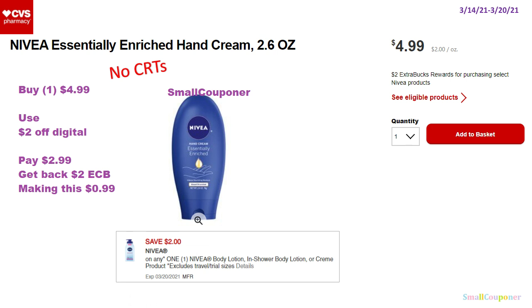The Nivea hand cream, 2.6 ounces, is $4.99. When you buy one you get a $2 extra buck. If you don't have any CRTs, buy one for $4.99, use a $2 off digital, pay $2.99, get back a $2 extra buck, making this $0.99.